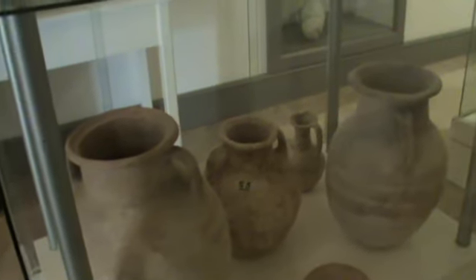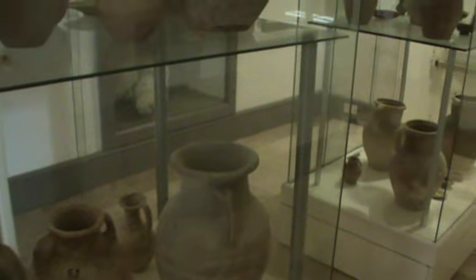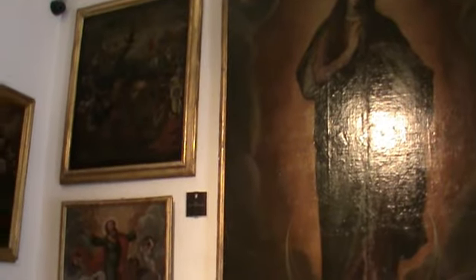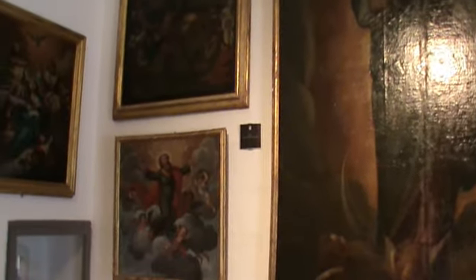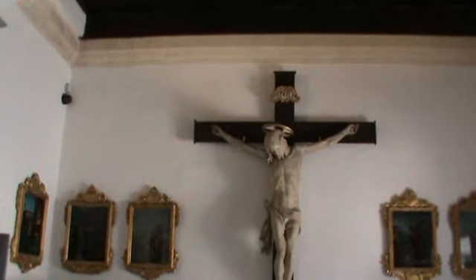The collection was further expanded by later acquisitions from private donations, notably by notary Francesco Catania. Amongst the more important items in the museum are paintings by celebrated artists such as Mattia Preti, Antoine de Fevre, and Francesco Zara.